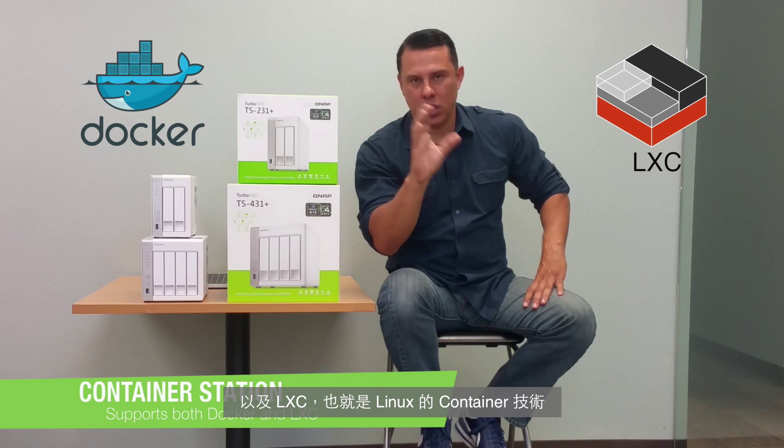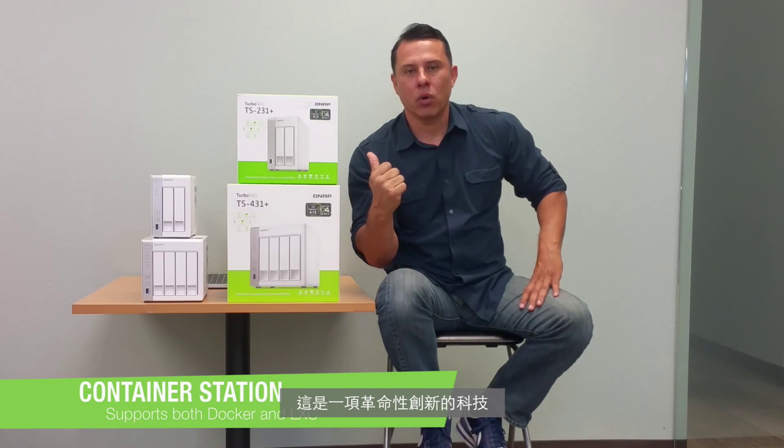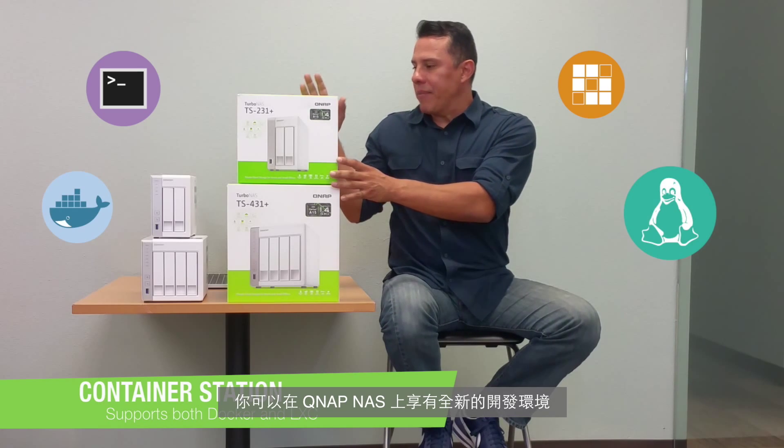For a lot of you developers out there, you know exactly what I'm talking about when we talk about containers and the ability to utilize your Docker and also your Linux LXC, which is your Linux container software, utilizing it within our QNAP system. Revolutionary technology where now you can utilize our QNAP systems within your development environment and virtualization environment.